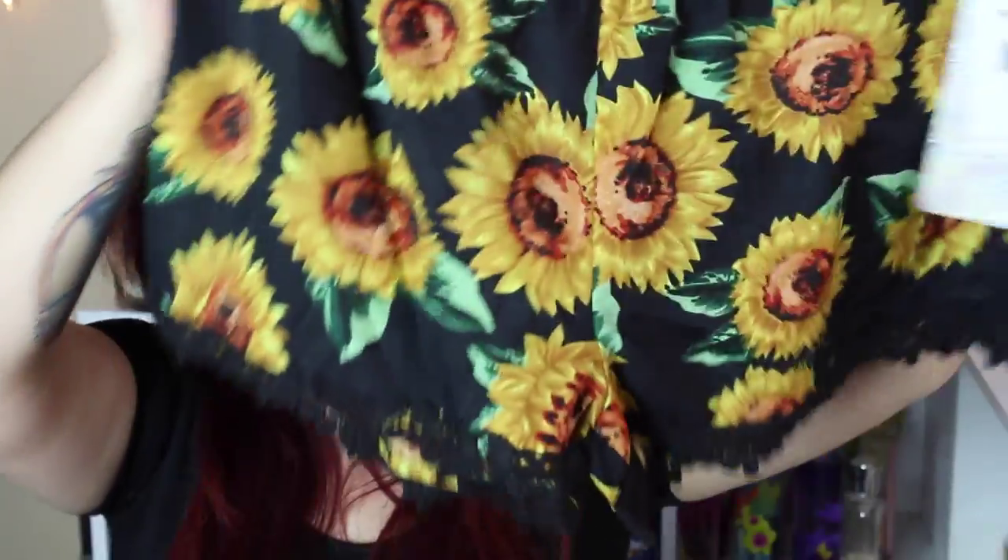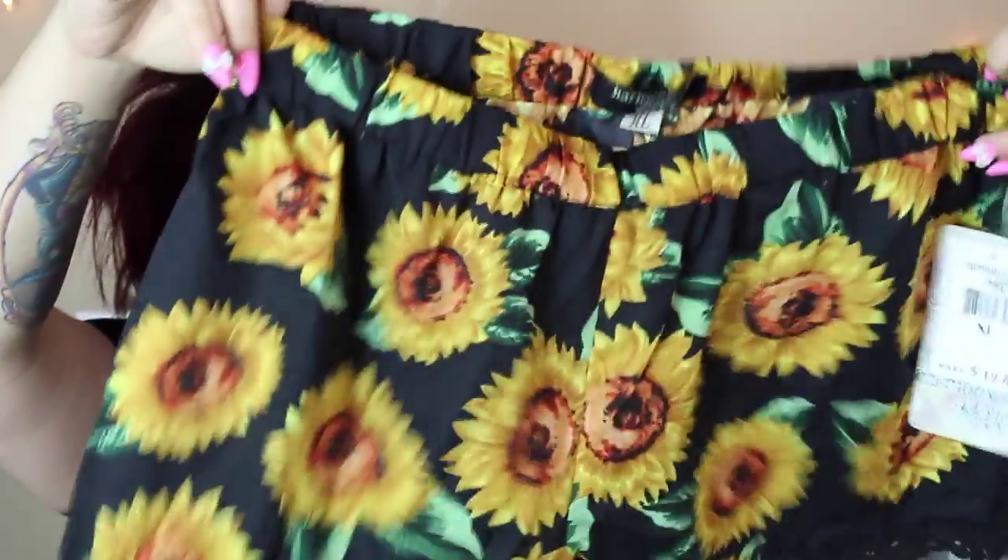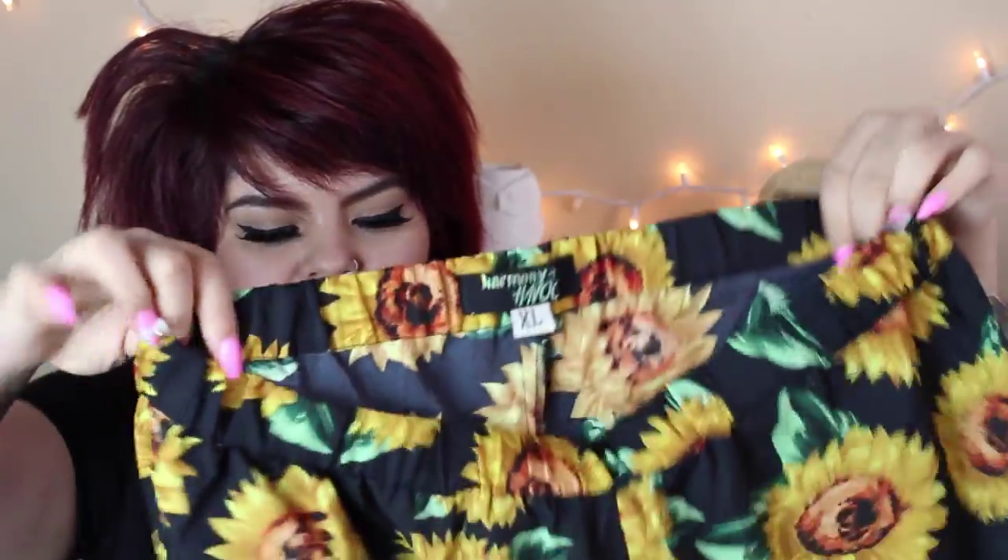I also got these shorts from Burlington that I forgot about. I freaking love these shorts so much — sunflowers are my favorite flower. I like these more than denim shorts because they're just so much cuter and more comfortable. These were $9.99, and they say they're originally $19.80. I can't wait to wear these cute little shorts.